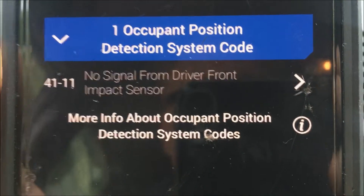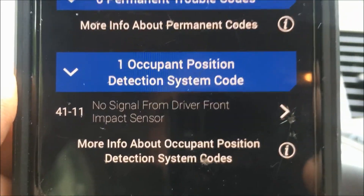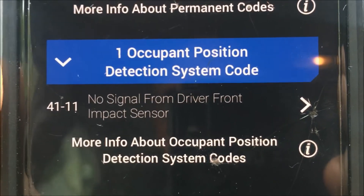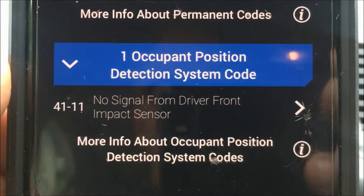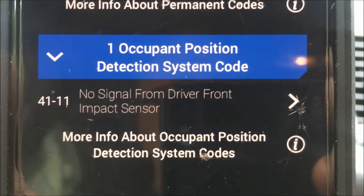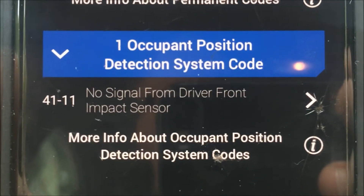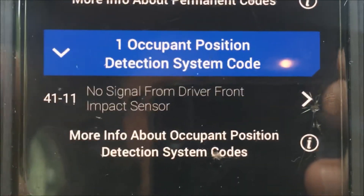I've run the complete codes and what I'm seeing is a problem: code 41-11, no signal from driver front impact sensor. I'm going to have to figure out where that sensor is and check for a continuity issue or a bad sensor. This concerns me because if there's an impact at that front location, the airbags might not deploy. I'm not sure if there's redundancy built in, but in any event, all sensors should be working properly. That's something I need to check out.